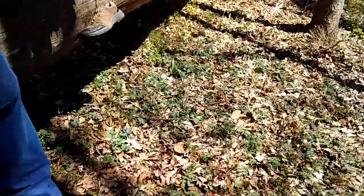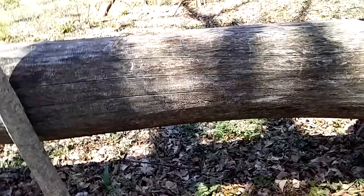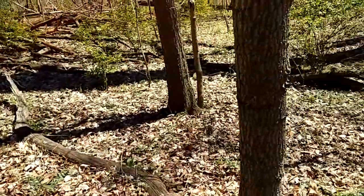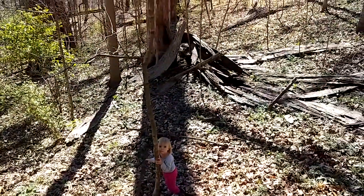We're on one of the trails here and we found this log laying down, and just off of where the log was down, we found a really big pile of bark.